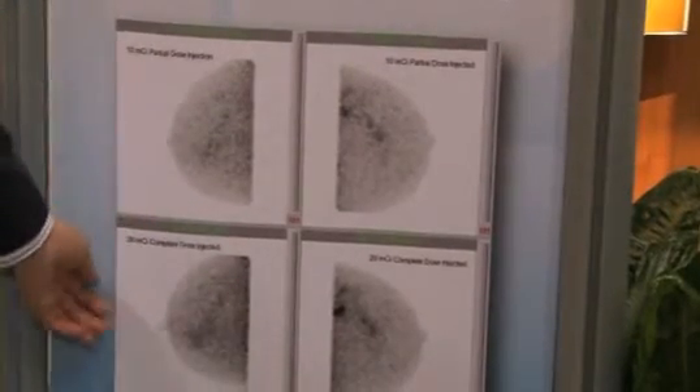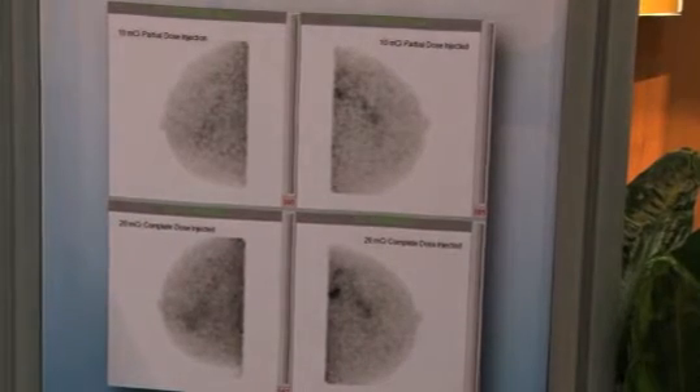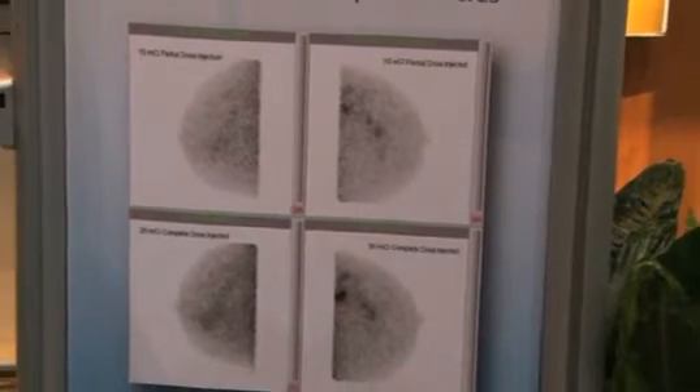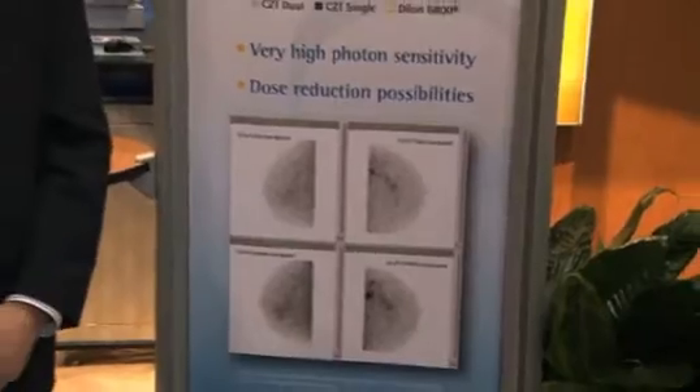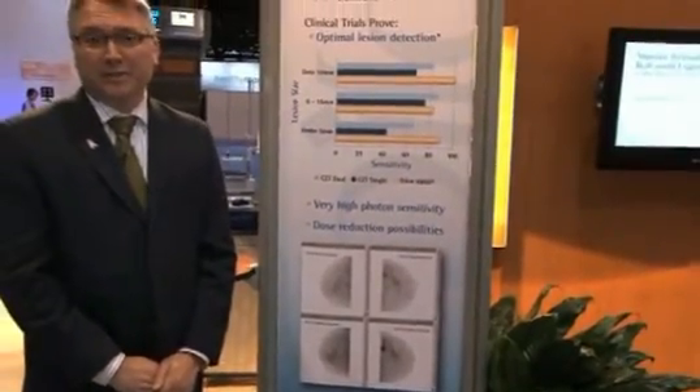We have here an example of a patient who had a 10 millicurie dose followed by a 20 millicurie dose injection, and you can see that the images are quite comparable, indicating that radiation dose reduction is possible. Our prospective study is examining if there's any effect on the efficacy of the study with a reduced radiation dose.